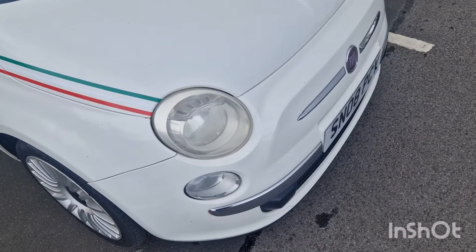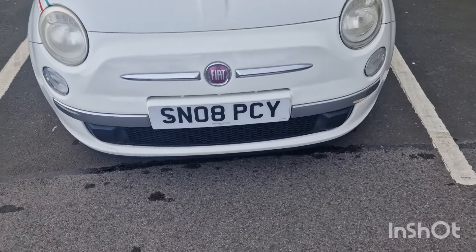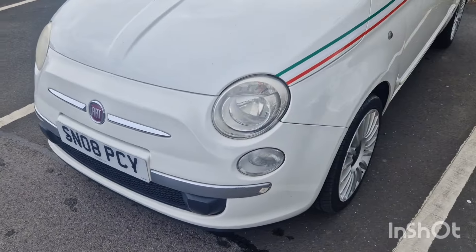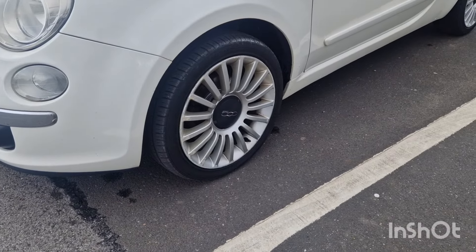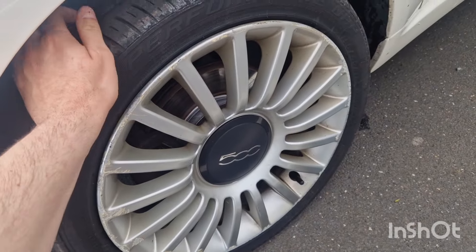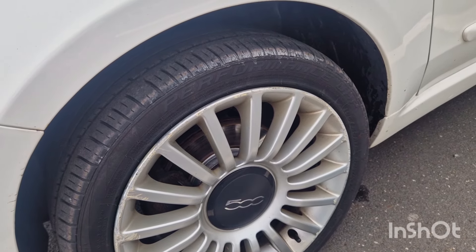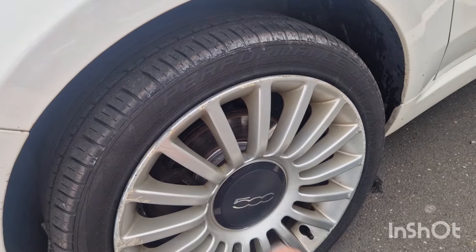First of all, that headlight there needs a very good buff. It would probably also benefit from a fresh set of number plates - that plate looks like it should be on a Land Rover. The rear light could do with a little bit of a buff too. The wheels are a little bit kerbed. I'd say the tyre's got about 4.5mm of tread left. The two advisories from the most recent MOT were front and rear discs and pads - I can see the front ones are new, which is good.